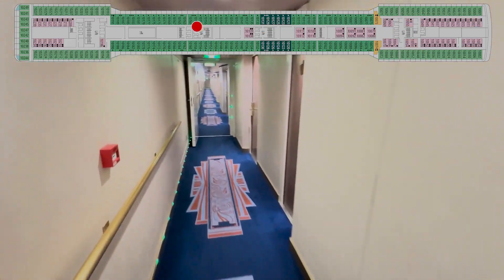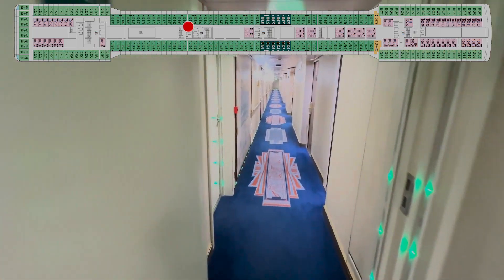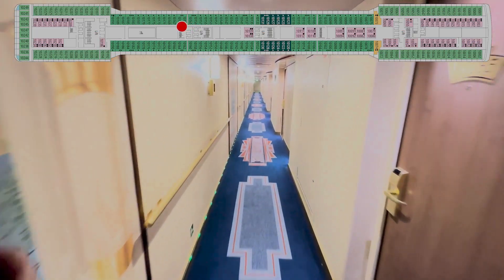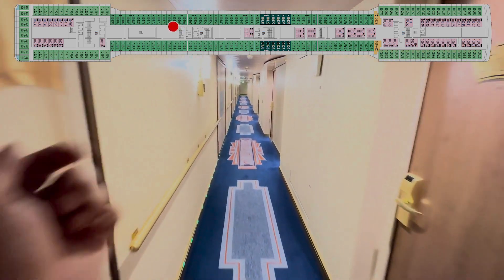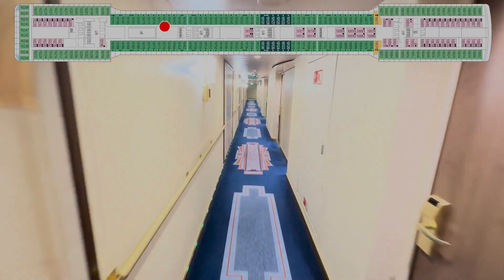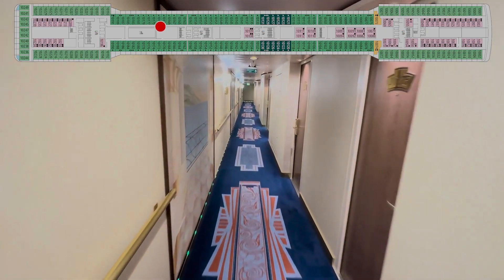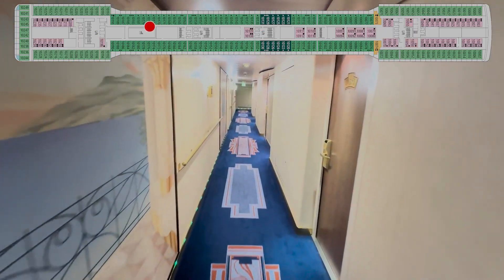Hopefully that makes sense to you guys. 156, 157, let us know. 159, 161, crew door. 163, 165, 167, 169, 171, 173, 175, 177, 179.